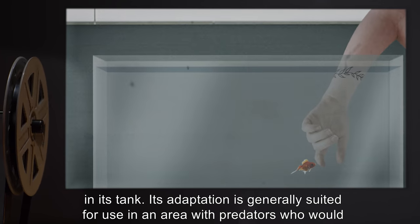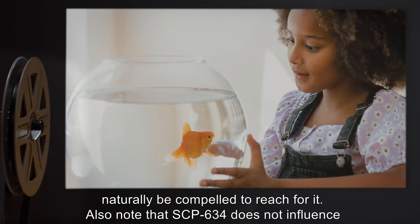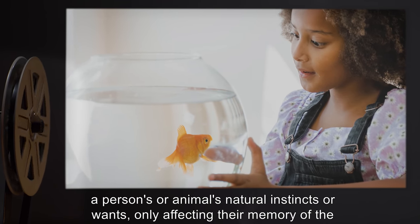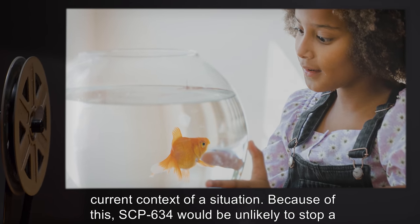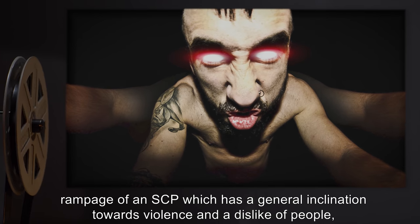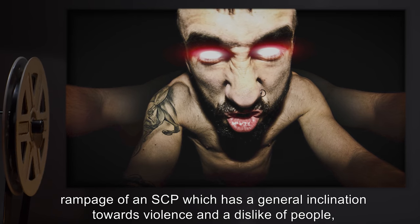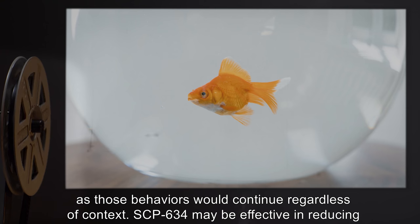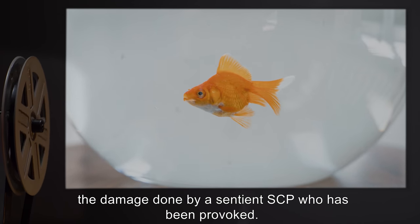Its adaptation is generally suited for use in an area with predators who would naturally be compelled to reach for it. SCP-634 does not influence a person's or animal's natural instincts or wants, only affecting their memory of the current context of a situation. Because of this, SCP-634 would be unlikely to stop a rampage of an SCP which has a general inclination towards violence and a dislike of people, as those behaviors would continue regardless of context. SCP-634 may be effective in reducing the damage done by a sentient SCP who has been provoked.